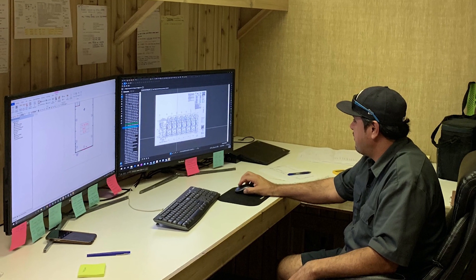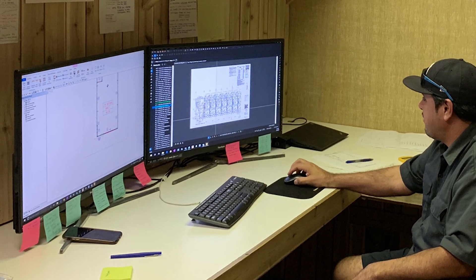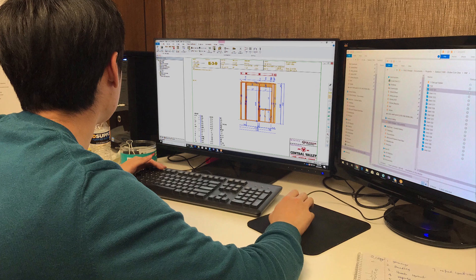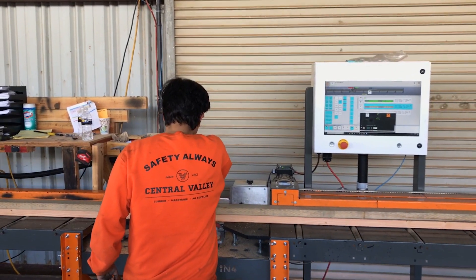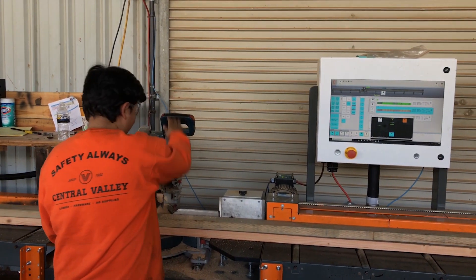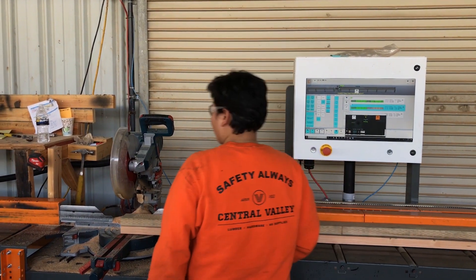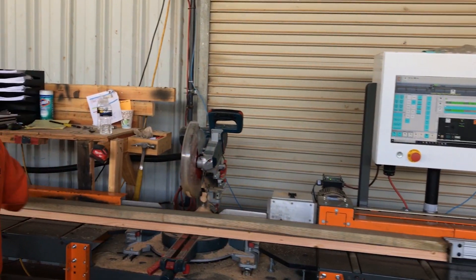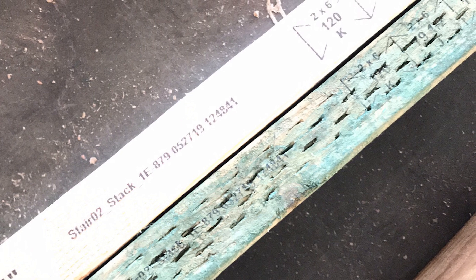Let's take a quick look at Central Valley and their new wall panel facility. With the assistance of the Simpson Strong-Tie Technology Solutions team, Central Valley has implemented a new 3D wall panel software solution. This software solution directly integrates with their automated saw system, which sets cut lengths and prints stud and header information directly on the plates of each wall.